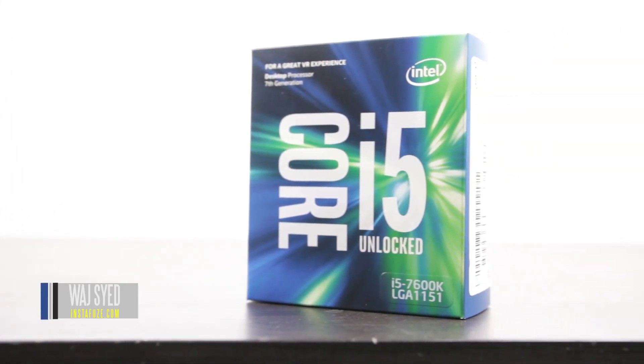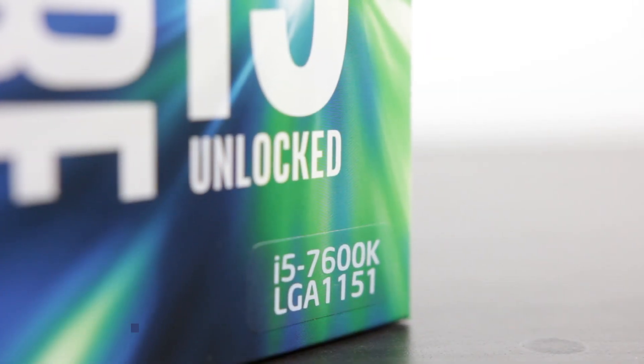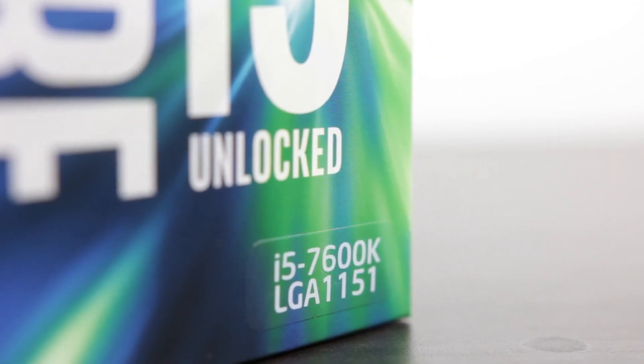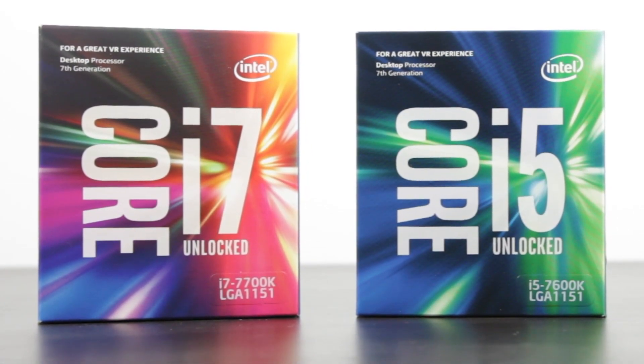What's up everyone, how's it going? This is Waj. Hope you guys are all doing well. In this video we're going to be talking about the Core i5 7600K — basically a quick breakdown on what the key difference is between the 7600K and the 7700K.